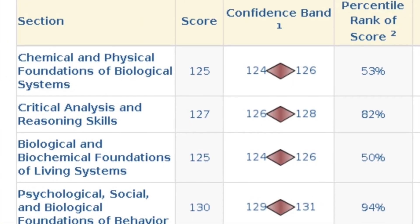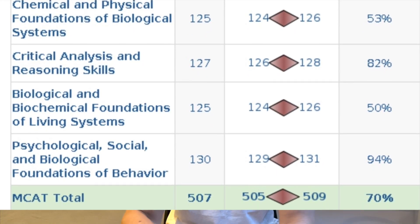Here's why you shouldn't sleep on the psych section. Most students find it's a bit of an easier section compared to the other science sections, but if you put a little more emphasis on it you can significantly lift your overall score. I absolutely smashed Anki and listened to a great podcast that helped, and ended up scoring a 130 on the psych section — which I believe was the 94th percentile for that individual section — and that obviously improved my overall score dramatically.